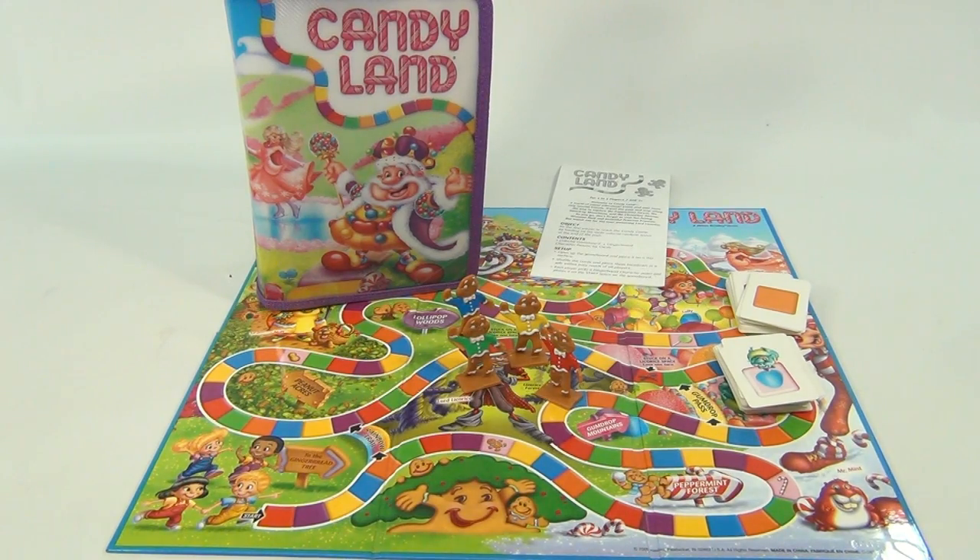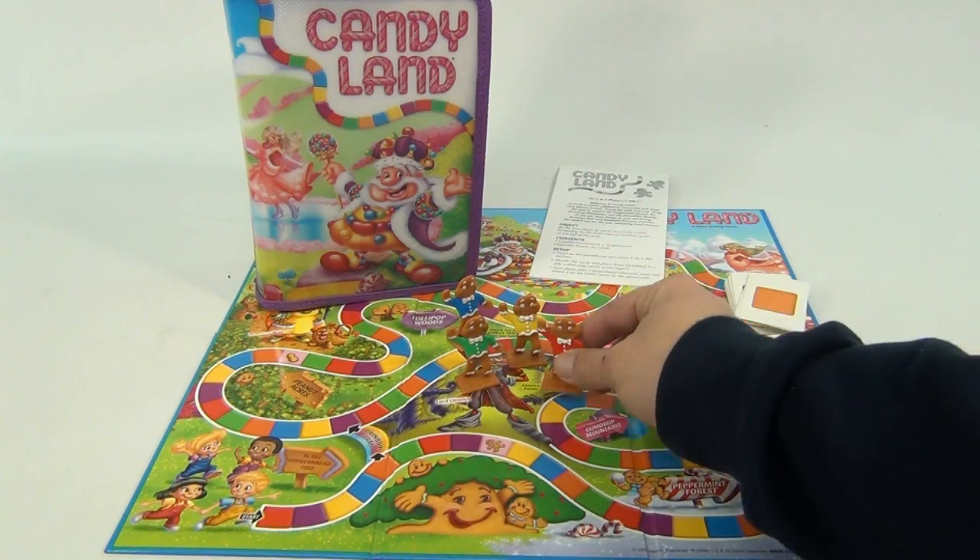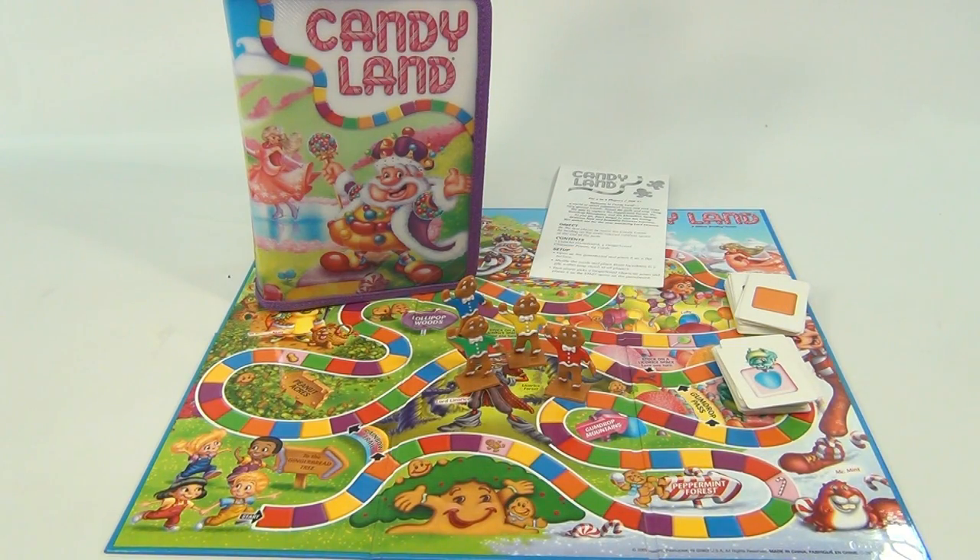What do we have? We have the Candyland Travel Game. It comes in a nice little zippered case. It has the instructions, 64 cards, the 4 characters, and a fold-up game board. So let's check all that out.